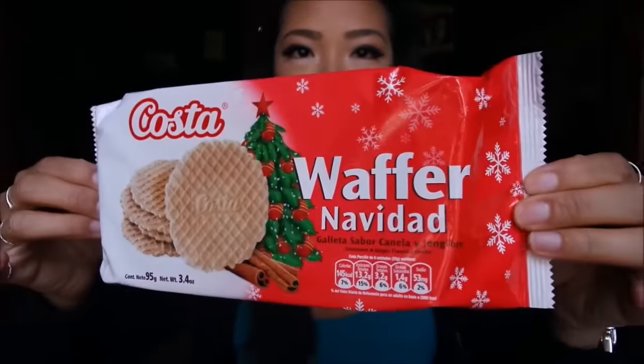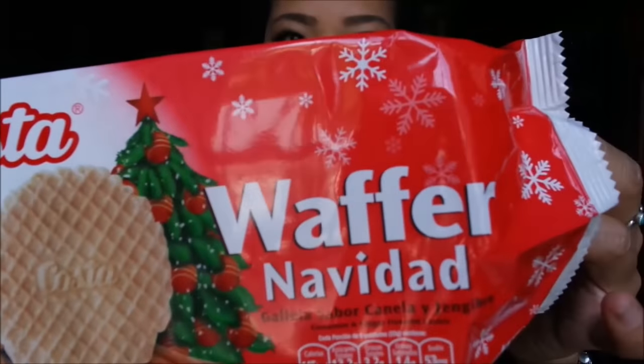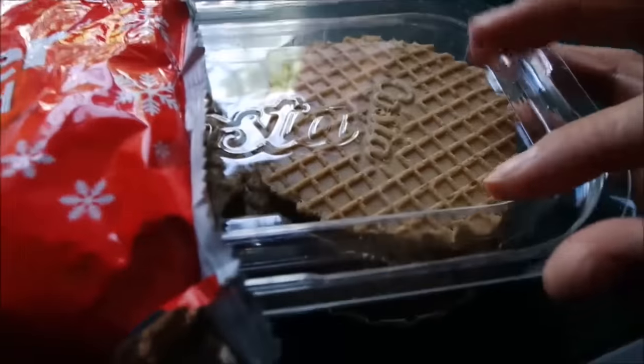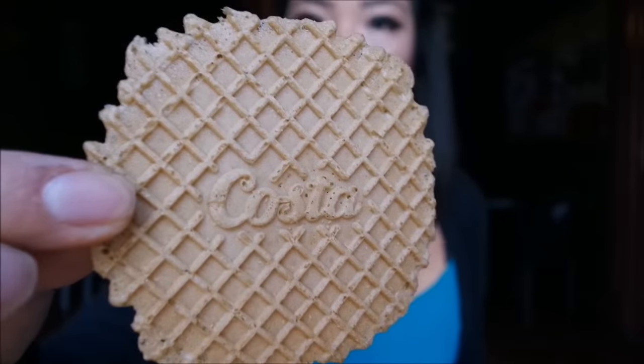The next thing I have are these Costa Wafer Navidad Christmas wafers. I also love the packaging with the Christmas tree and the little snowflakes — how cute. This is what they look like: really nice and sturdy packaging so that the wafers don't get crushed. It looks like they're just a plain wafer cookie with the Costa logo. Let's give these a taste.